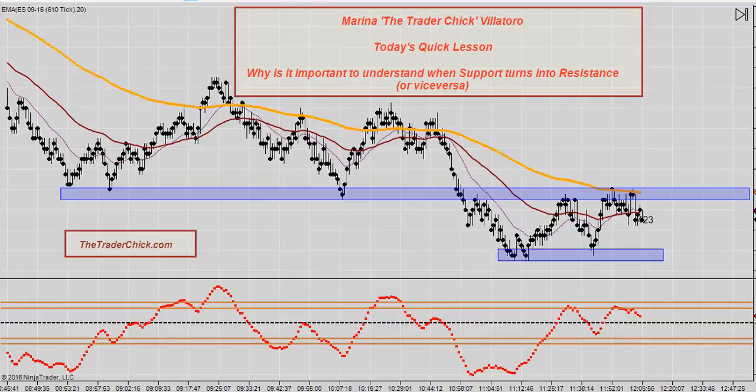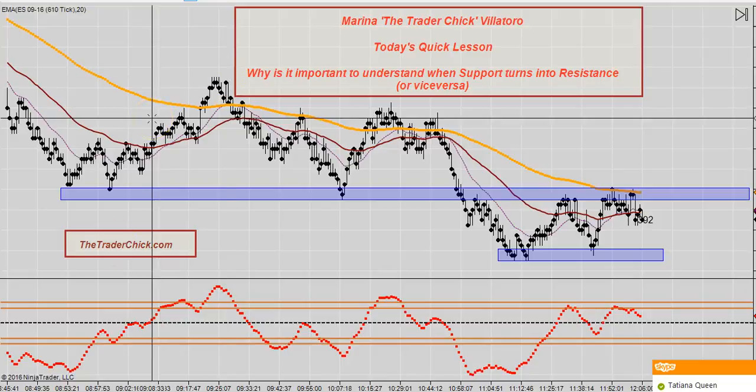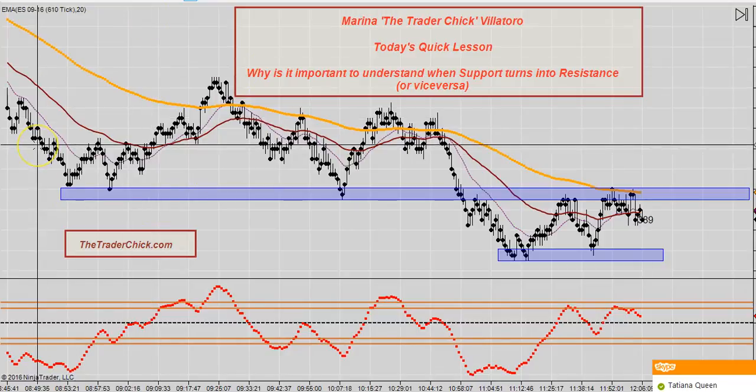I'm Marina the Trader Chick Villatoro, and today we are going to talk about support turning into resistance. It could actually be the exact same thing as resistance turning into support, but my example today is support.